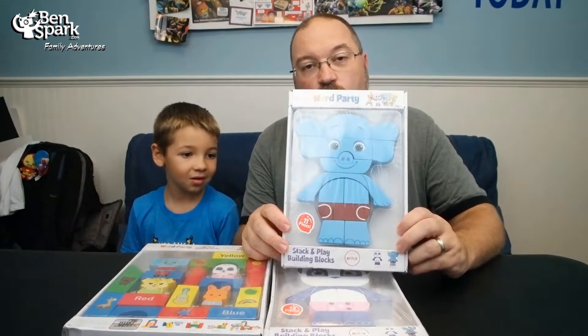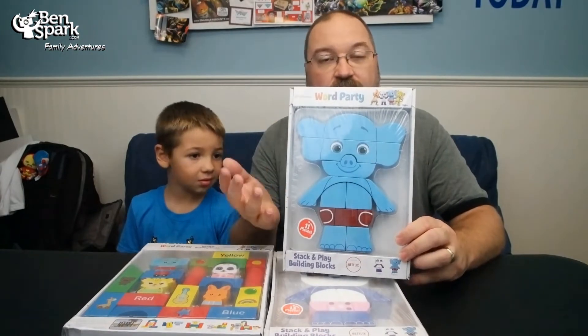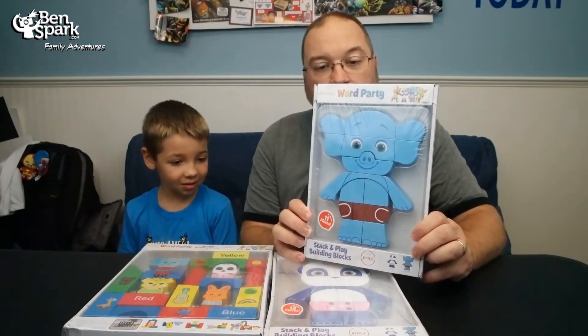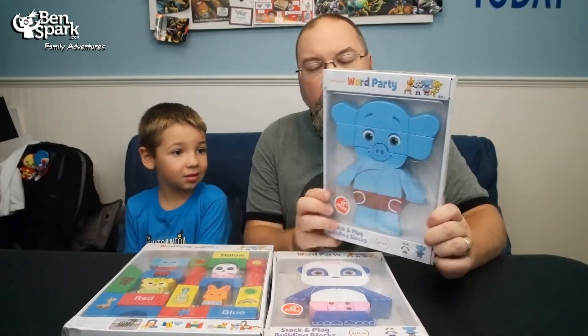Hey, this is Drew Bennett from Ben Spark Family Adventures, along with Andrew. This Friday, I am doing a Twitter party for Snap Toys with the Toy Insider. Snap Toys have sent along some different puzzles from Word Party. These are wooden block puzzles — stack and play building blocks for the show Word Party. And Andrew actually knows a lot about Word Party. He watched those when he was younger.